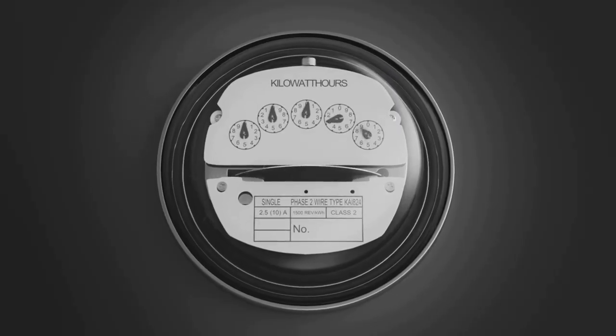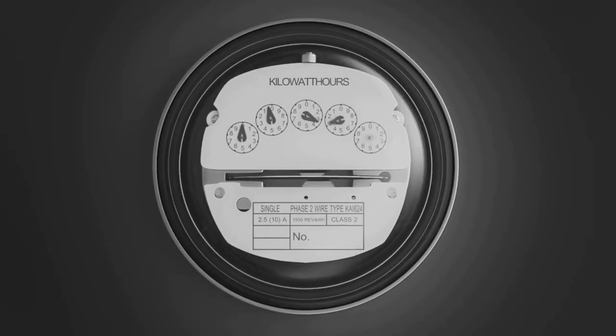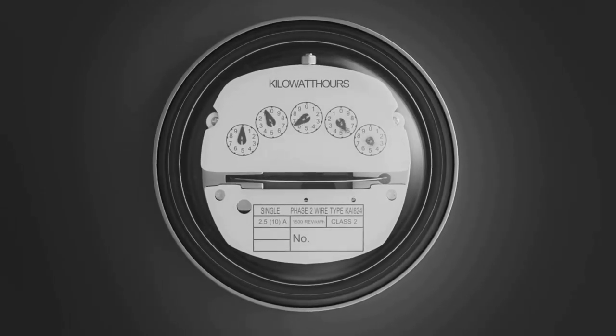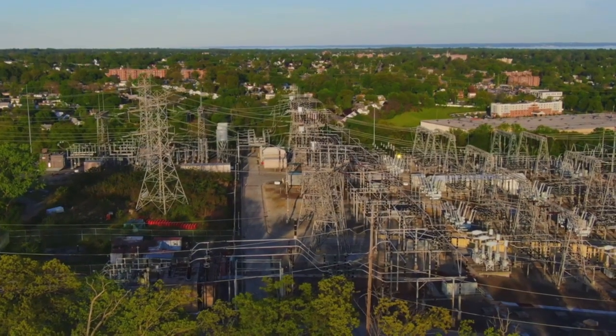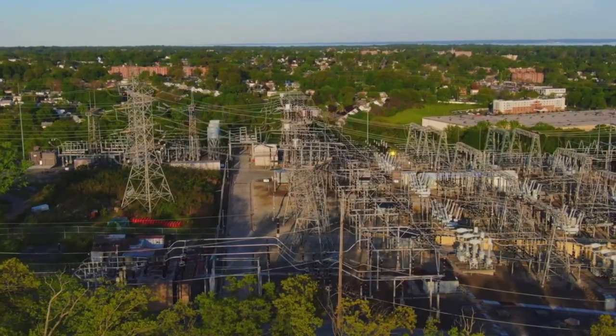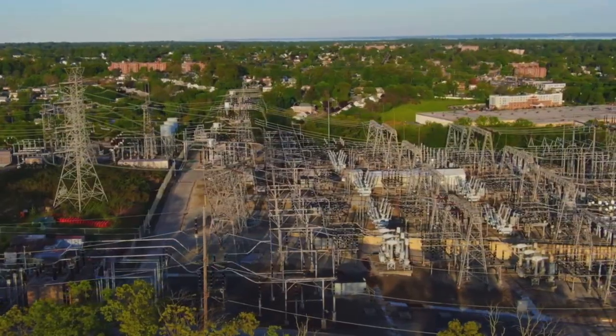Now here's where it gets interesting. The oven's high energy draw doesn't just affect your electricity bill — it puts heavy pressure on power grids. During peak times, that means one appliance can contribute to strain usually caused by entire neighborhoods. Think about it: a Sunday roast might be costing more than just a few extra cents.